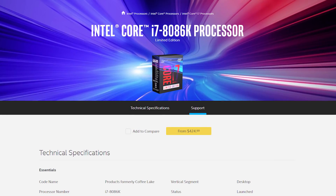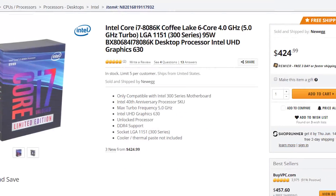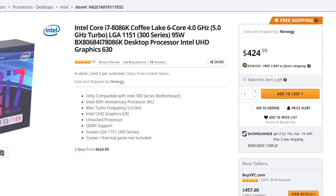Of course, we expect as much, and whether you think it's good or bad is up to you. Basically, if you're in the market for a lottery-winning 8700K, you can pick up the Anniversary Edition i7-8086K right now, which I'll have linked in the description.